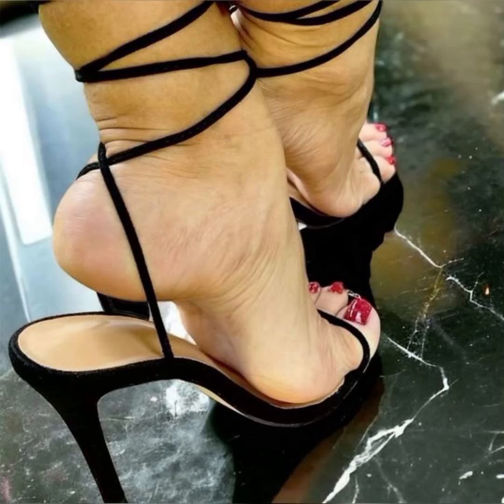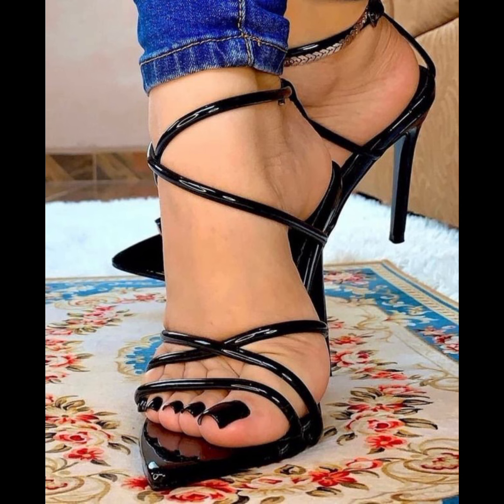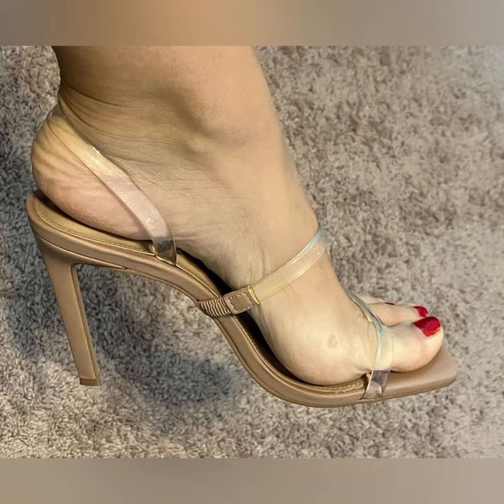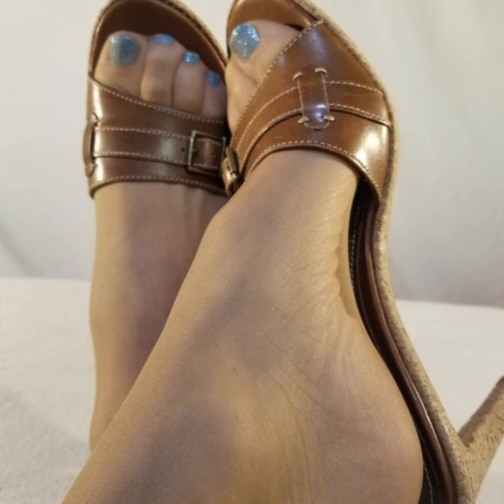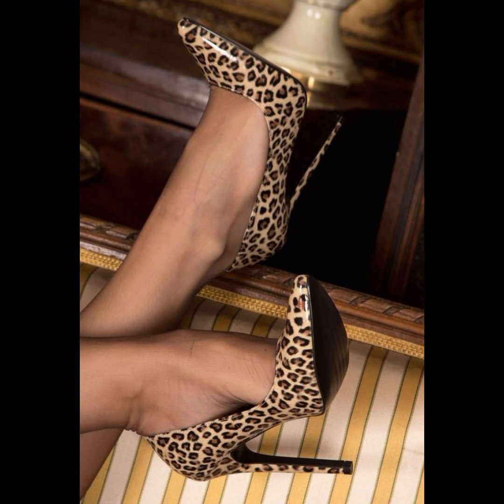Hello viewers, welcome back to my YouTube channel Friendly Fashion. Today my video topic is about more stylish, very gorgeous and so beautiful wedding sandals — it's very stylish and beautiful.